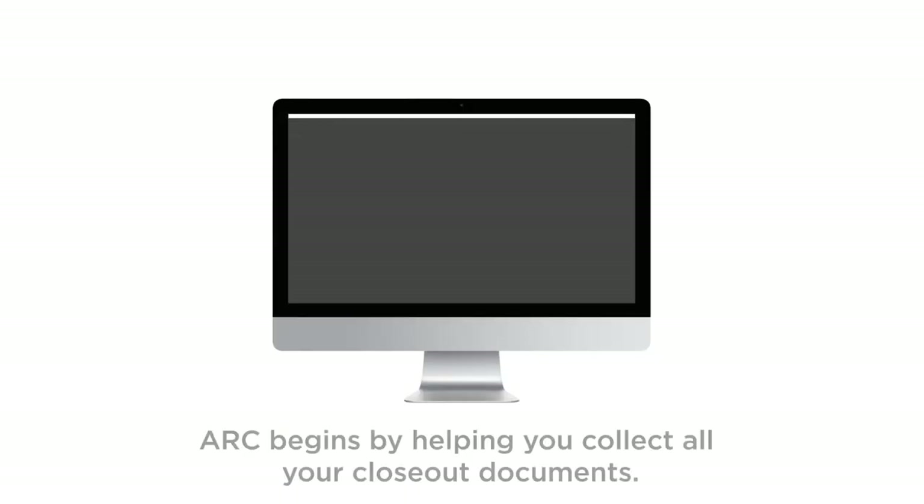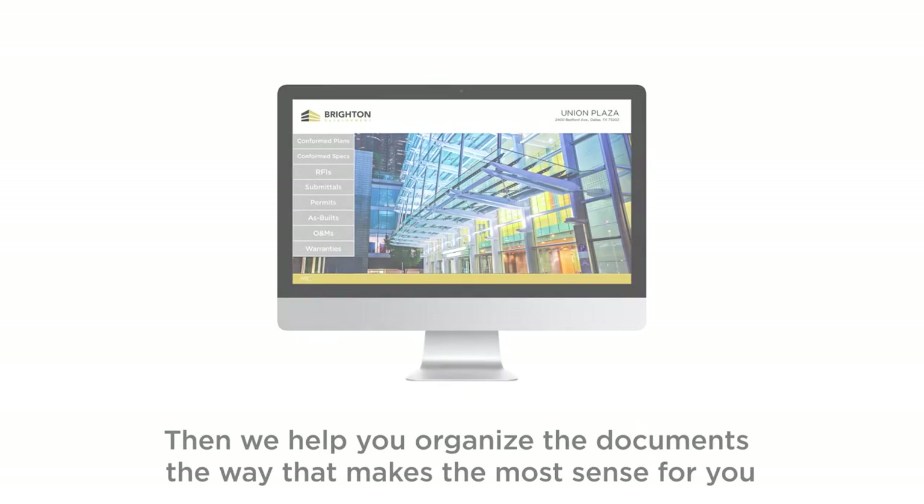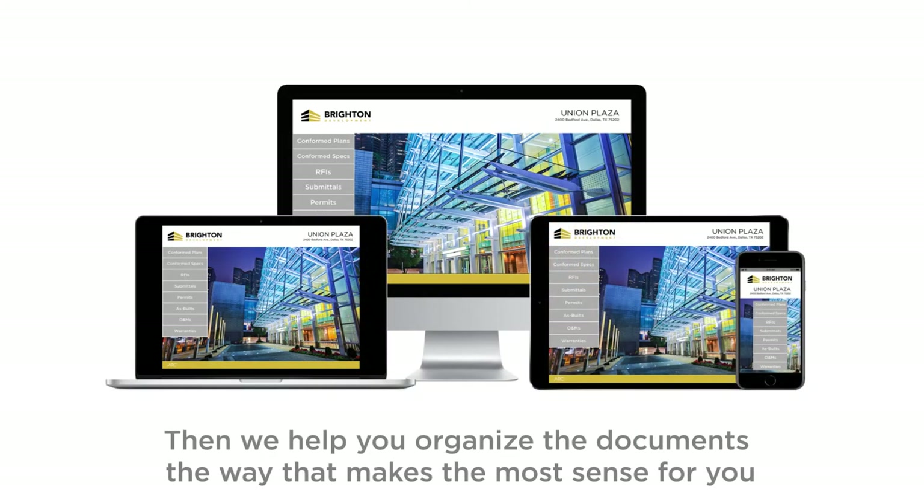Introducing project closeouts from ARC. ARC begins by helping you collect all your closeout documents. If they're in paper form, we scan and name them. And if they're digital, we'll add them to the collection. Then we'll help you organize the documents the way that makes the most sense for you.